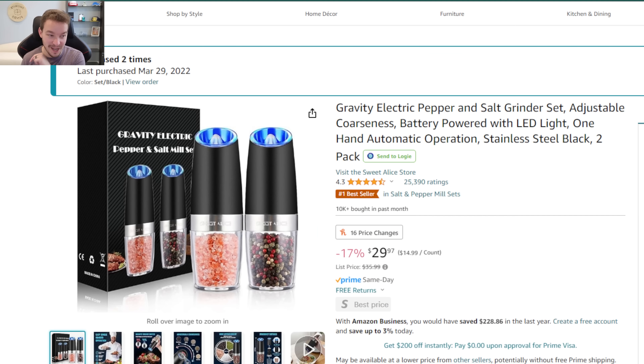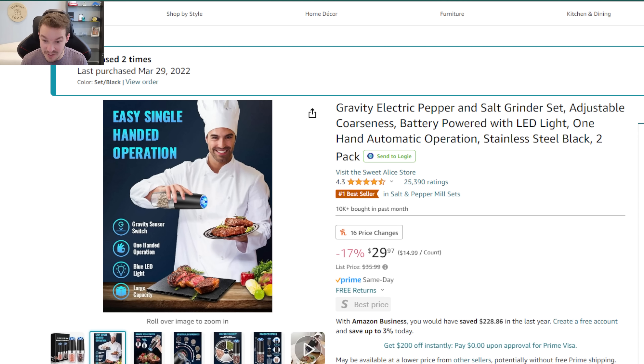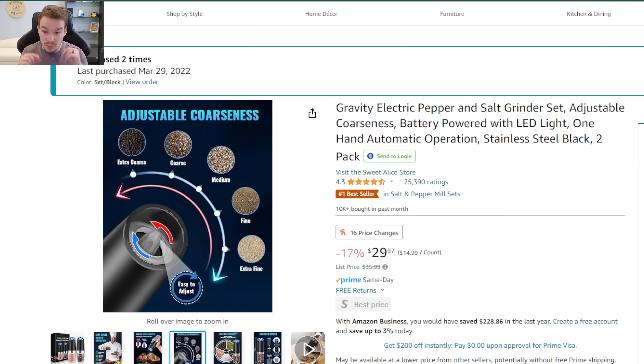Product number three is one for your kitchen that I've been using for a really long time — I bought these back in March of 2022. These are salt and pepper dispensers that are completely gravity-based. You can see in the image that all the chef is doing is turning it upside down and the motor inside works automatically. I love these for seasoning meat — I can have one hand on the raw meat and still dispense salt and pepper with the other. You can also choose the coarseness from extra coarse all the way down to extra fine.